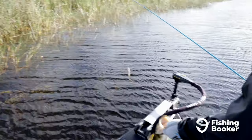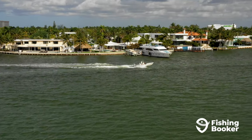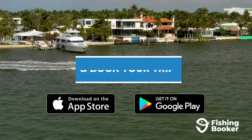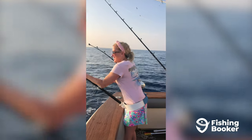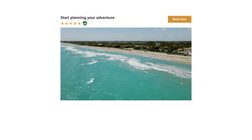And that's it. Your West Palm Beach fishing trip can officially begin. To book the fishing charter that's right for you and the trip you're planning, download the Fishing Booker app. It's available on Google Play and the App Store and allows you to browse the largest selection of fishing charters, compare prices and amenities, and book fast and easy. Or check us out online at www.fishingbooker.com to start planning your West Palm Beach fishing trip today.